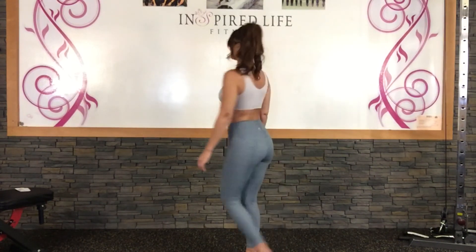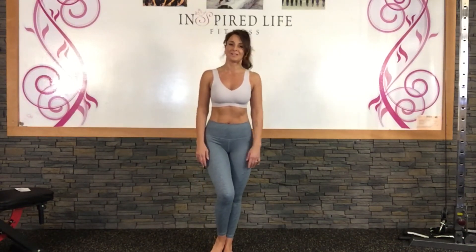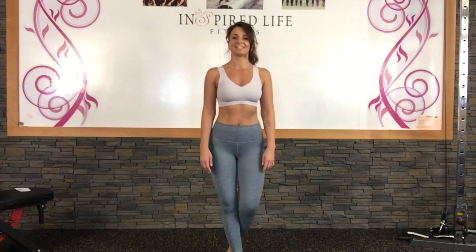Just kind of overall, a nice length on the leggings. They feel really good, super comfortable. Definitely love them already.